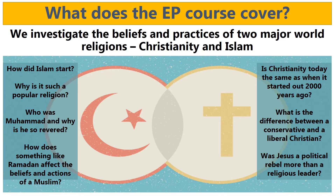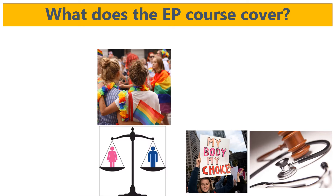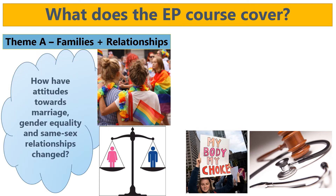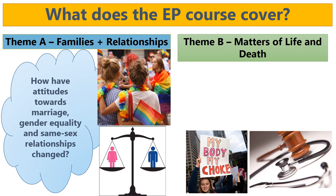In terms of the content of the GCSE course, we look at Islam and Christianity specifically because they're the two biggest world religions and they've had the biggest impact on society and culture as a whole. We investigate in depth the beliefs and the practices of both of those religions, and then we look into ethical and philosophical themes. For example, Theme A is families and relationships - that's looking at how attitudes towards marriage, gender equality, same-sex relationships, and things like attitudes towards homophobia have changed over the last 50 years.